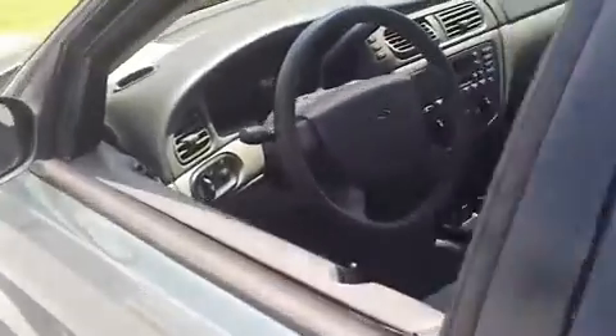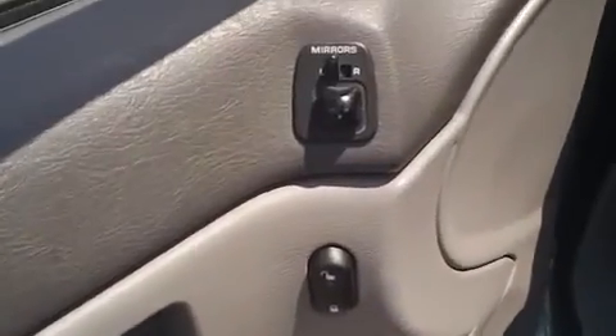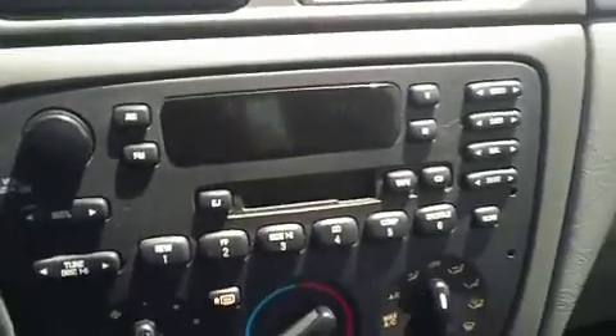Looking inside, it's got a two-tone gray interior with gray cloth seats. Up front, it's got power windows, power locks, power mirrors, and it is an AM-FM cassette player.